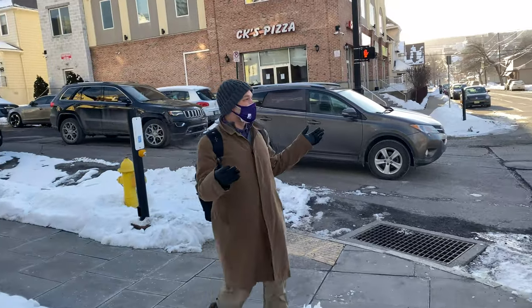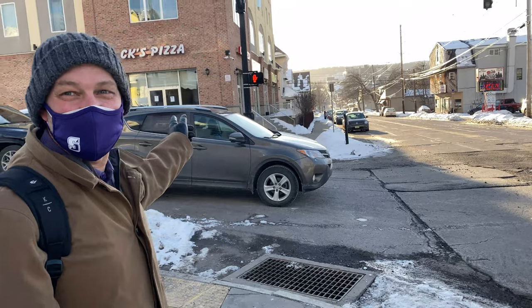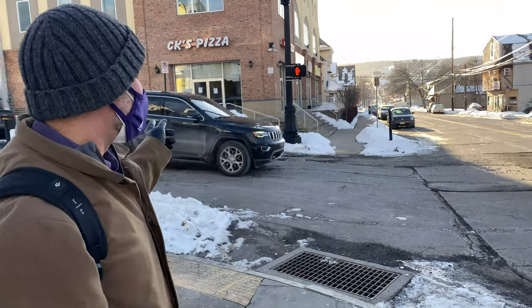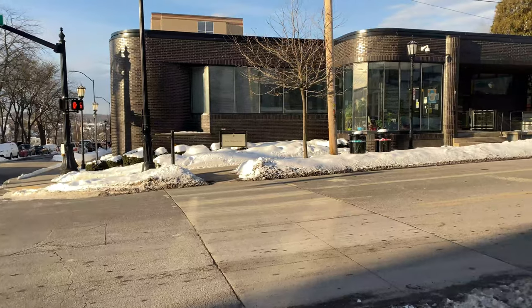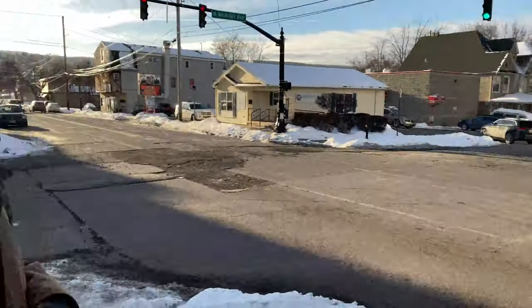Now we get to the corner of Mulberry and Webster Avenue — there's CK's Pizza over there, which is great pizza. We usually order from Grantees down the road, but they also have great pizza. Right across the street is our wellness center, and they do a fabulous job.